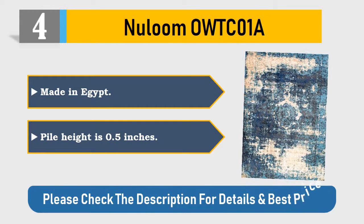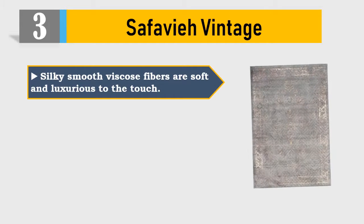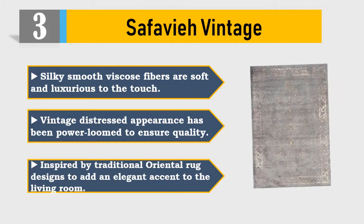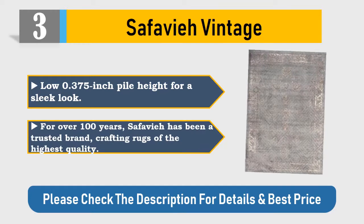Number three: Safavieh vintage. Silky smooth viscose fibers are soft and luxurious to the touch. Vintage distressed appearance, power loom constructed to ensure quality. Inspired by traditional oriental rug designs to add an elegant accent to the living room.